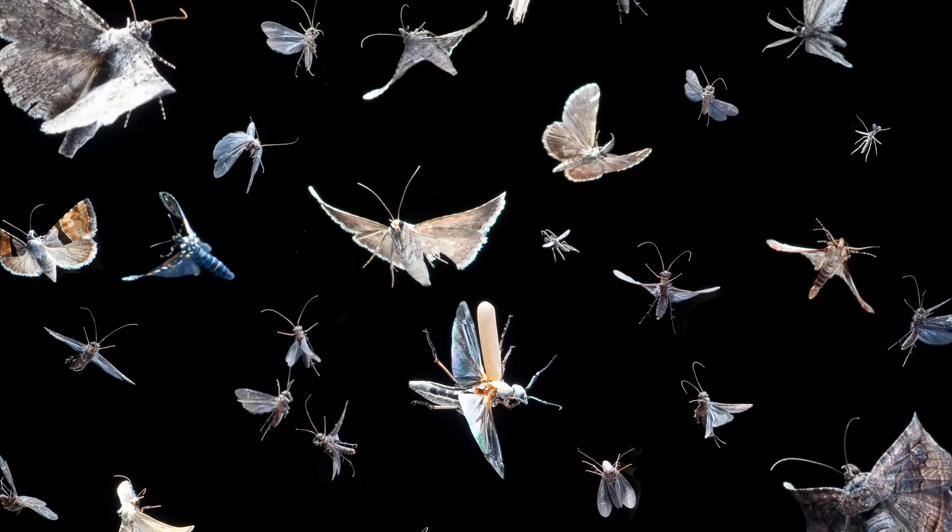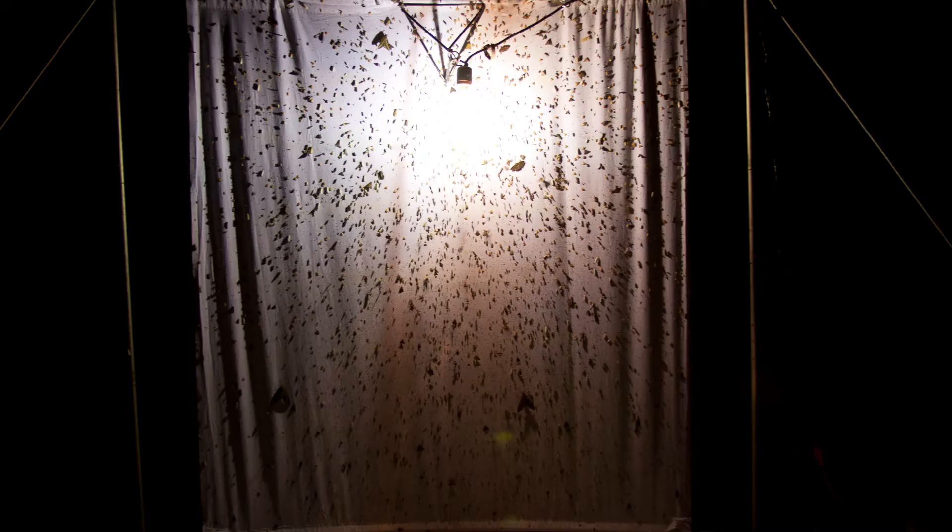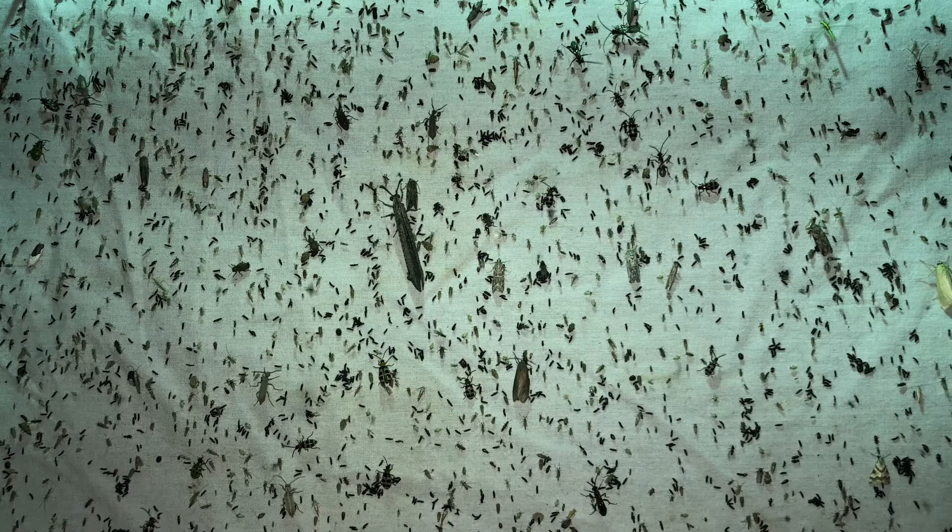We've just moved to Alabama — going on six years now. We moved from Texas and one thing that really struck us is the abundance of insects here. When we blacklight for insects, this can be chalk full of bugs. It's a really great place to be if you're interested in insects. You can get some really cool stuff and even new species to science if you really work hard at it.